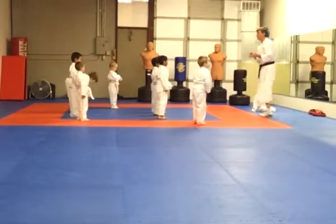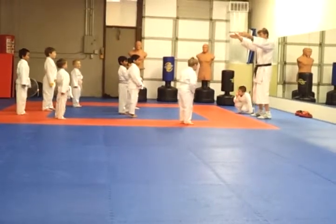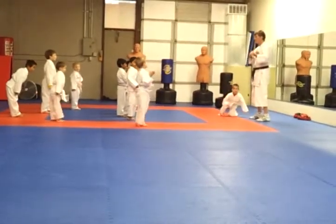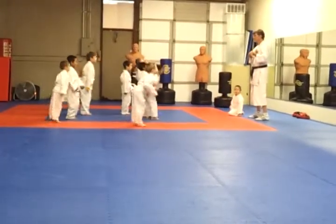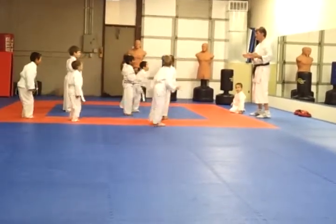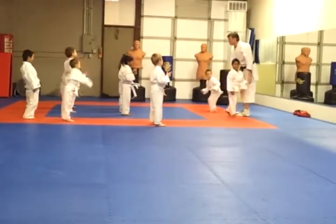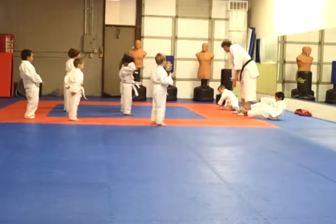Okay, you guys ready? Which way did I point, Jonas? You got to watch me. Here we go. Come on. Sit down right here. Right here. Here we go. Sit right here. Sit down. Stay in the same side.